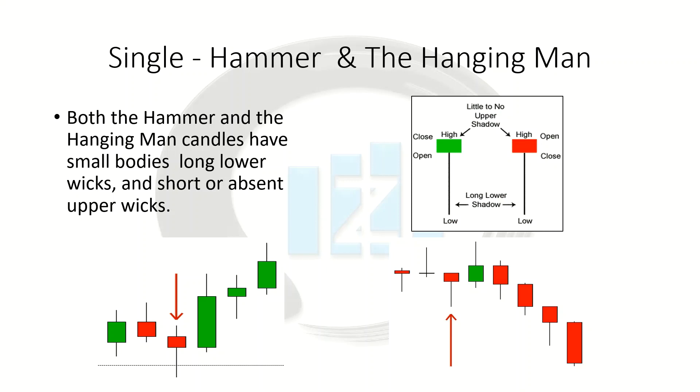What are the criteria for recognizing a hammer? There's going to be a long wick about two or three times the size of the actual body, with little or no upper wick. The body itself is going to be at the upper end of that range, and the color of the body is not important — it can be either bullish or bearish, green or red. What matters is whether it's at the bottom of a downtrend hitting support, or at the top of an uptrend hitting resistance. That's what's going to make the difference between whether it's a hammer or whether it's a hanging man.